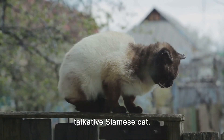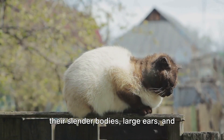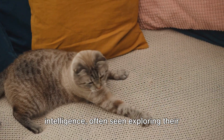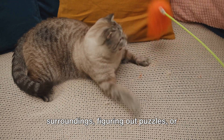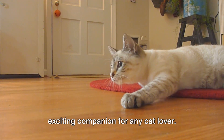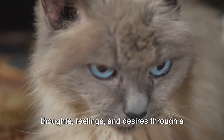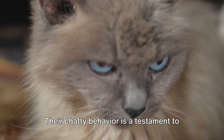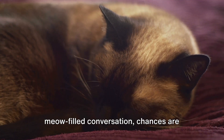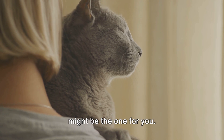Next on our list is the intelligent and talkative Siamese cat. Known for their distinctive looks, Siamese cats are easily recognized by their slender bodies, large ears, and striking bright blue eyes. But their allure goes beyond their physical attributes. Siamese cats are renowned for their intelligence, often seen exploring their surroundings, figuring out puzzles, or even learning tricks. Their inquisitive nature keeps them active and engaged, making them an exciting companion for any cat lover. What truly sets Siamese cats apart is their talkative nature — they communicate their thoughts, feelings, and desires through a range of vocalizations. So if you find yourself engaged in a meow-filled conversation, chances are you're in the company of a Siamese cat. If you're looking for a smart and sociable feline friend, a Siamese cat might be the one for you.